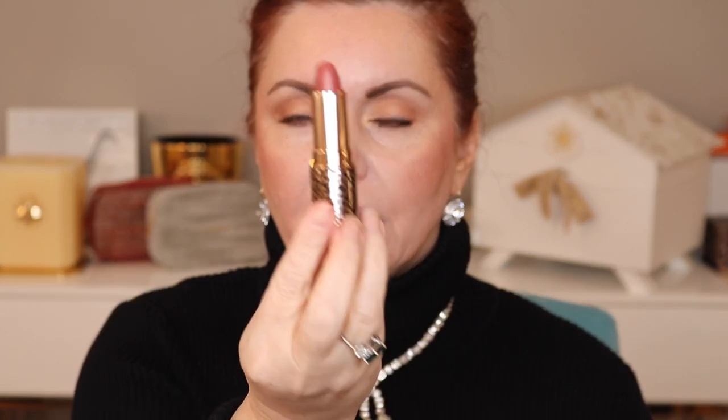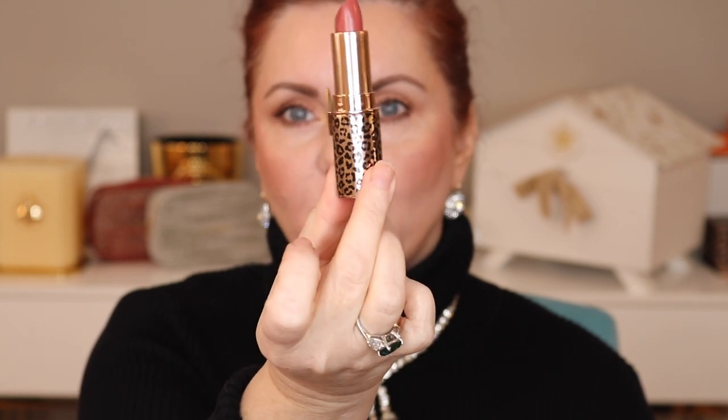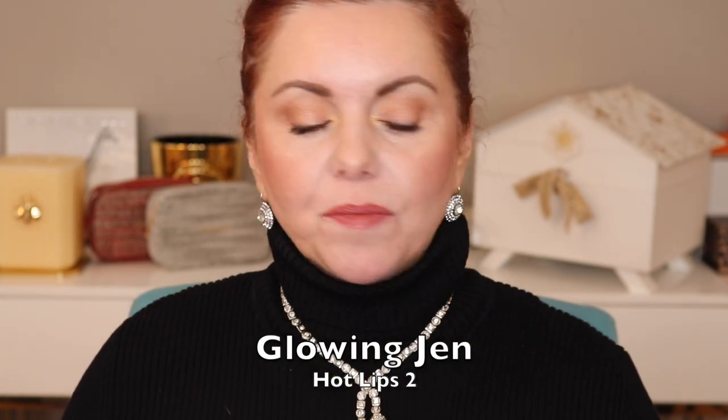Last but not least in the Hot Lips is Glowing Jen — a tawny beach rose with leopard packaging. I really bought this shade for the name because there aren't too many lipsticks with my name, Jennifer. But I really like this color — it's rose, but it has a tawny-ness so that it's not too pink.